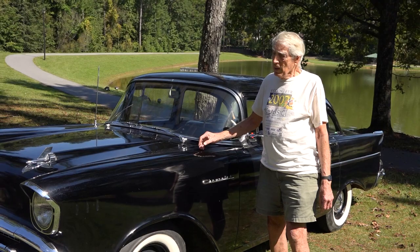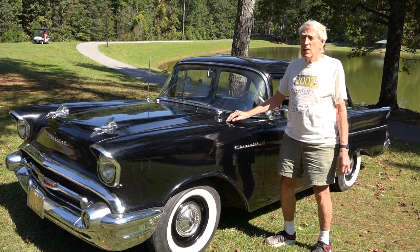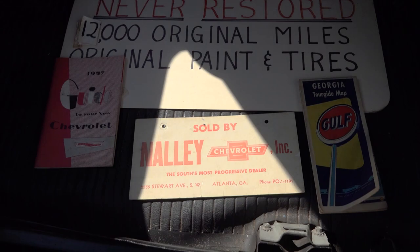The car is all original — original paint, original tires, original interior. The guy who sold it to me had bought it from the estate of a previous owner who had passed away. I don't think the car has ever been outside of Atlanta, Georgia, given that low mileage. I still have the cardboard plate that came with it — it was bought at Nally Chevrolet in Atlanta.